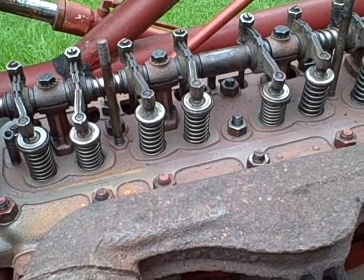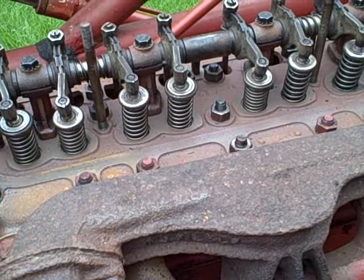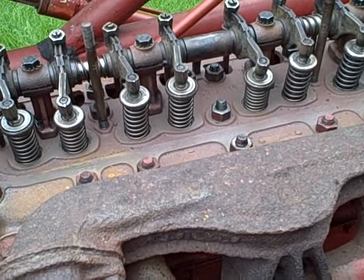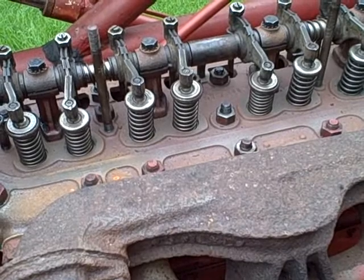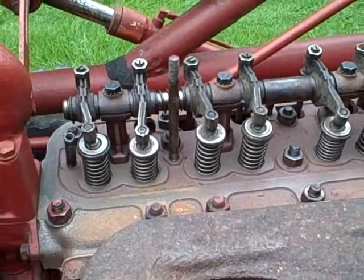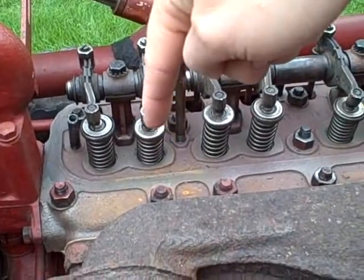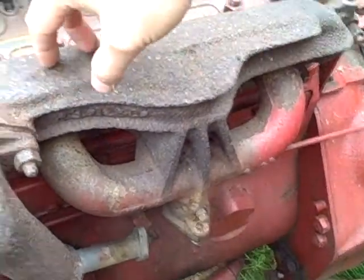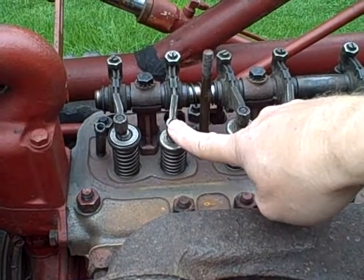Let's talk a little bit first about the four-stroke engine for those who might not know. This is a four-stroke or four-cycle engine, meaning each cylinder goes through four cycles in a progression. Those cycles are: the intake stroke, where the intake valve is open, the piston is traveling down, and that causes a vacuum that draws in the air-fuel mixture through the manifold and carburetor.